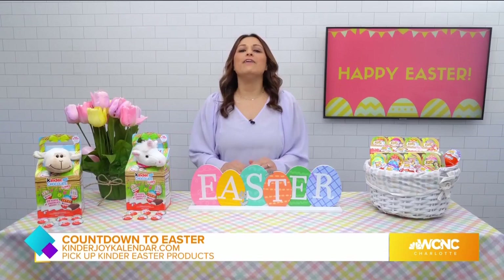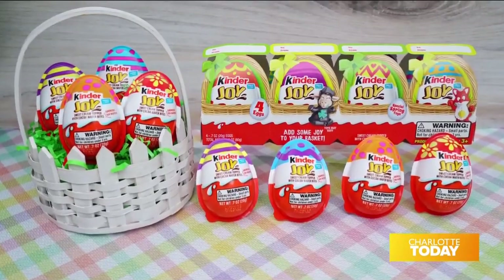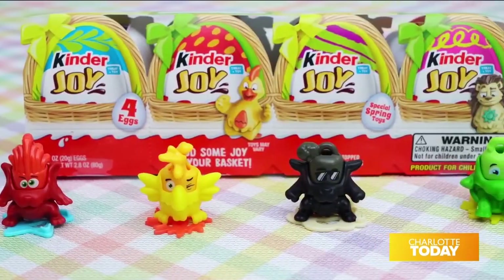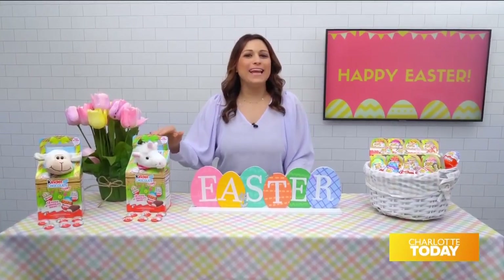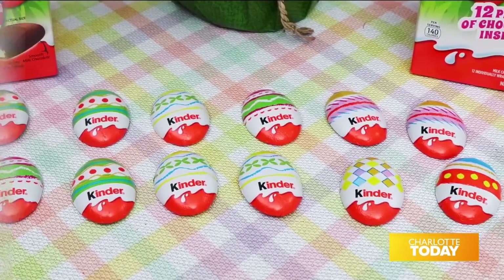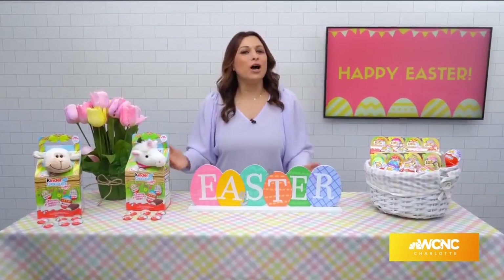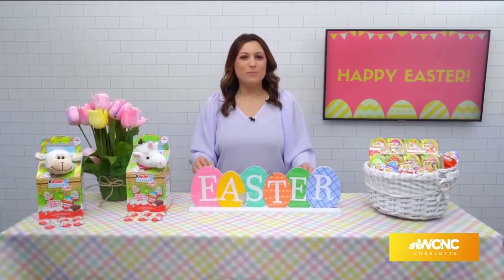To delight every bunny this Easter, visit shop.crayola.com. Next for the Easter baskets, I have egg-cellent new products from Kinder. The Kinder Joy 4-pack features the iconic Kinder Joy eggs with new limited edition Easter toys. The adorable Kinder Chocolate Happy Plush Easter gift box features a unicorn or a lamb friend and 12 pieces of delicious smooth milk chocolate with a creamy milk filling. This cozy gift also comes with its very own adoption certificate, so it can become part of your family.